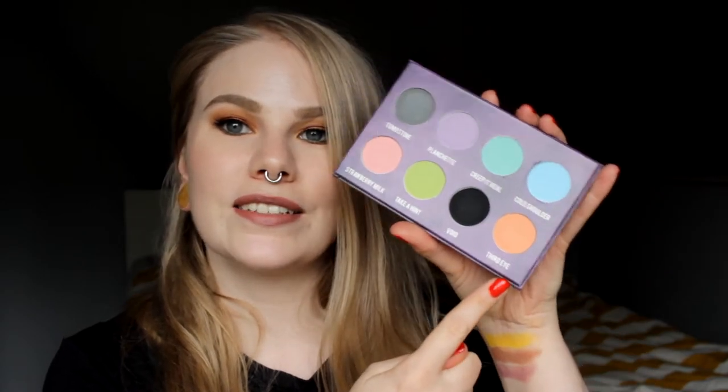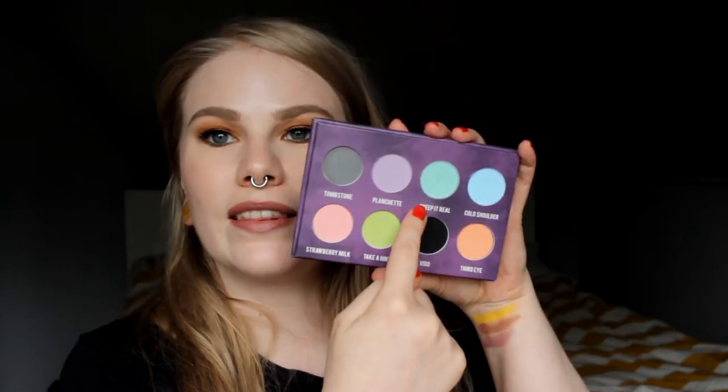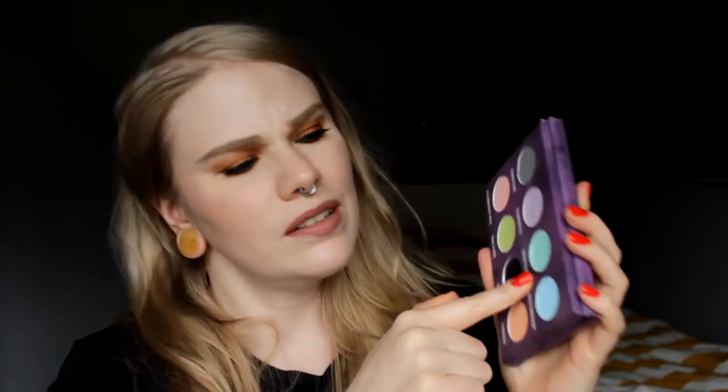Next up we have the Creepy Cute palette from Strobe Cosmetic. I was first going to take the orange shade, but when I thought about it I really like this one — Creep It Real. I don't really know the color; it's green or turquoise maybe. I usually don't like green as much but this one is first of all very very good quality, it's vegan, and it looks really blue in camera but it's green. That is Creep It Real from Strobe.